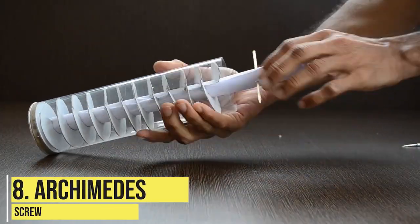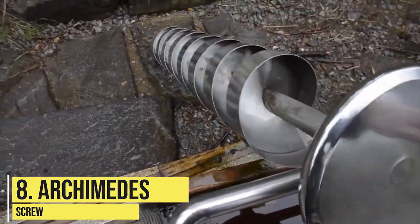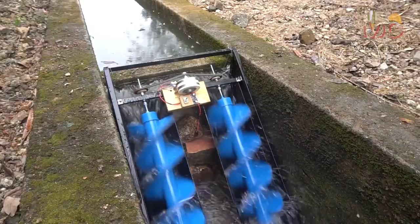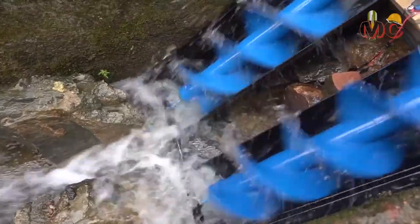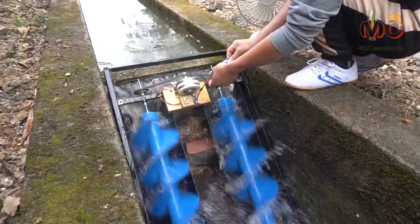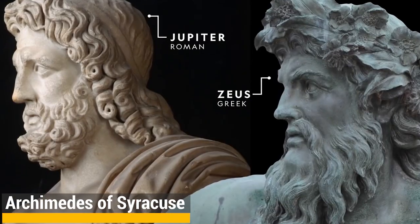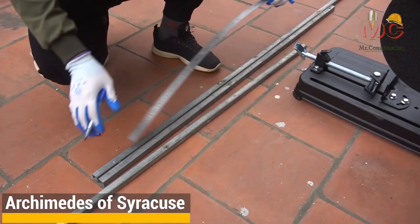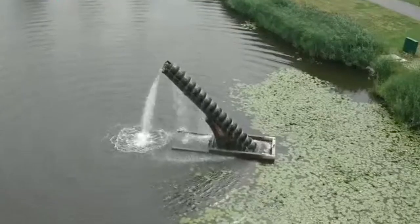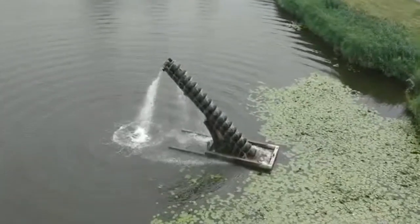Archimedes' Screw. The Archimedes' Screw is a classic example of how a simple machine application has survived the test of time even in the modern era. The first use of the Archimedes' Screw dates way back to 250 BC, and there are several theories that suggest that it was invented by the Greek mathematician, physicist, engineer, astronomer, and inventor Archimedes of Syracuse. There are several historians with archaeological evidence that suggests that the Archimedes' Screw might have had its humble beginnings in Egypt, and Archimedes simply improved upon its earlier design.